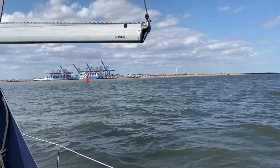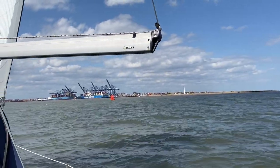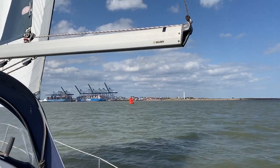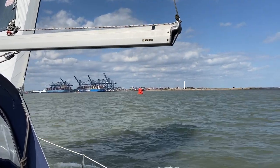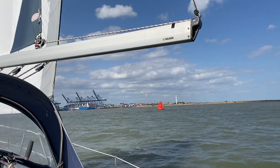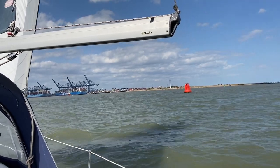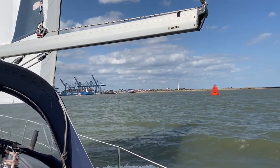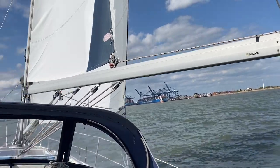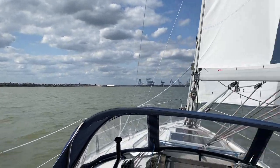Entering Felixstowe now — it might be difficult to hear because of the wind so I won't talk too much. Great big ships over there — this is Britain's biggest container port. We've been sailing for a fantastic four hours now. We're entering the river here and we're supposed to keep outside of the shipping channel because we're a small yacht. The small yacht channel is to port of the port-hand buoys, so we're going to sail on the correct side of them. Then we're going to go up the river a little bit to Shotley. More cranes straight ahead — Harwich on the left bank and Felixstowe Docks on the right bank.